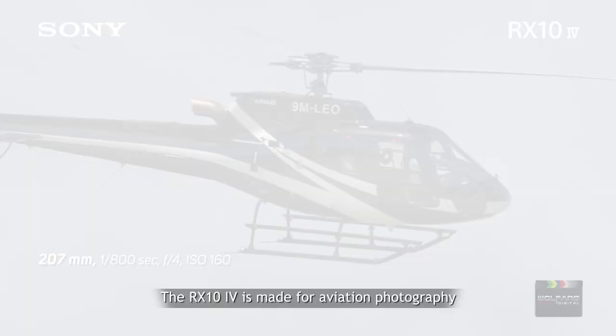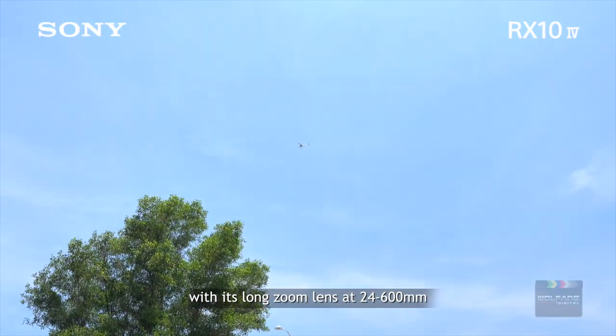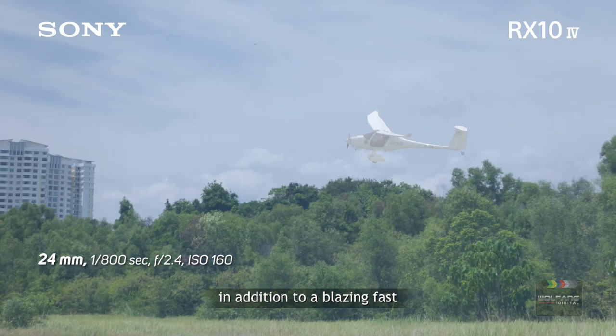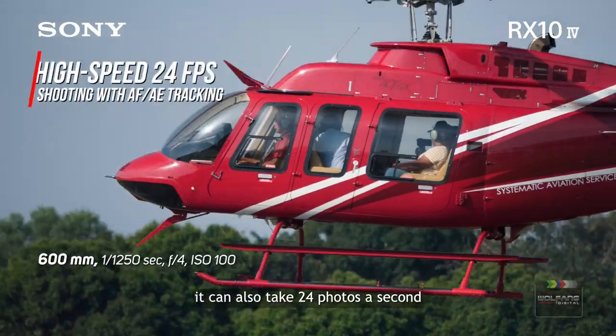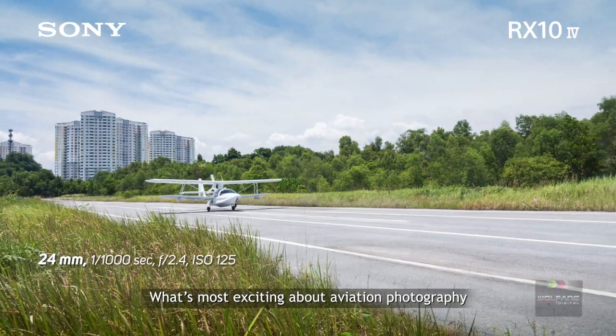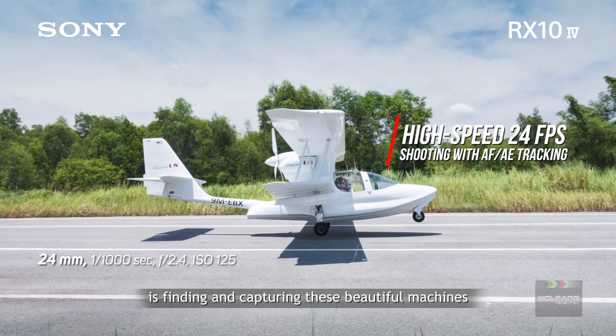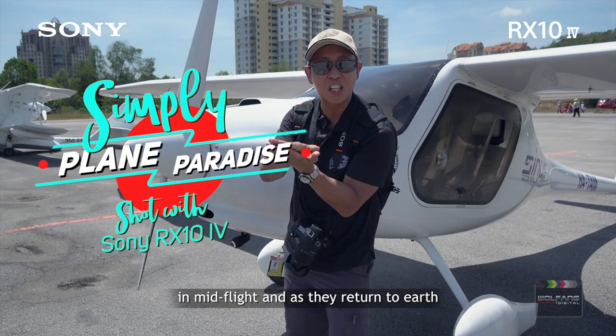The RX10 Mark IV is made for aviation photography with its long zoom lens at 24-600mm, in addition to a blazing fast and very accurate autofocus. It can also take 24 photos a second. What's most exciting about aviation photography is finding and capturing these beautiful machines in mid-flight and as they return to Earth.